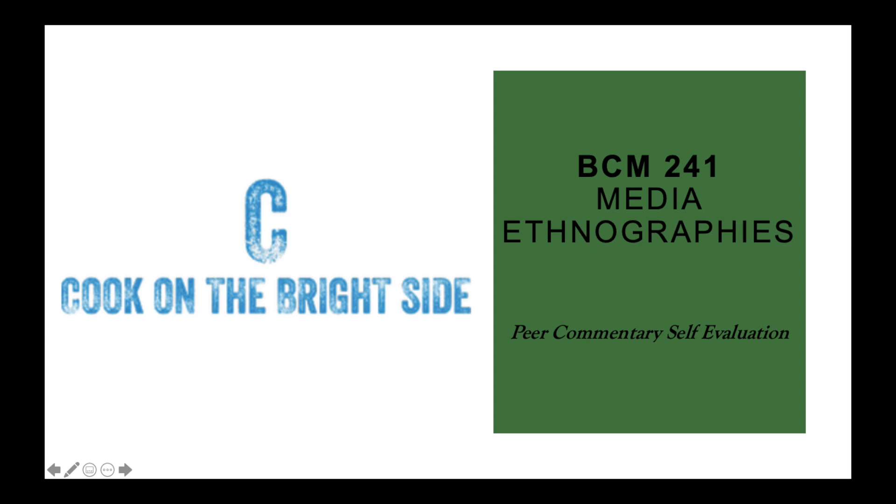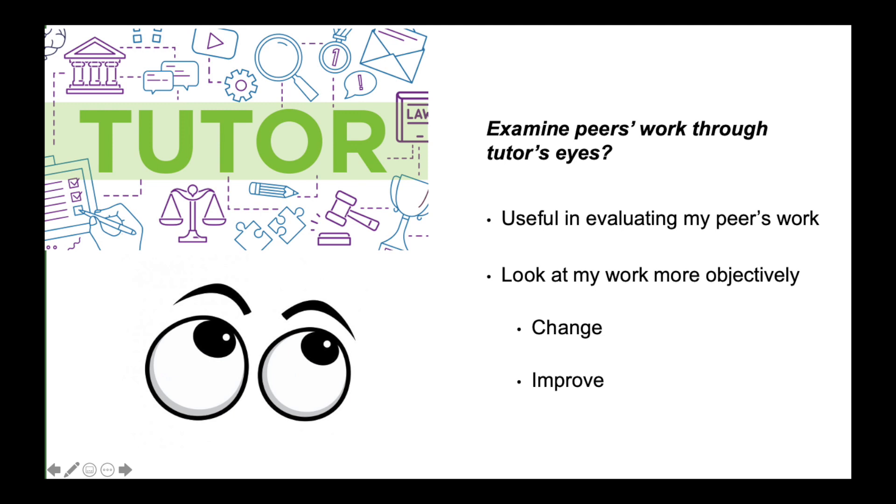For BCM241's pitch review, I found looking through the tutor's eyes useful in evaluating my peers' work. This then enabled me to look at my own work more objectively, and what I could change or improve.